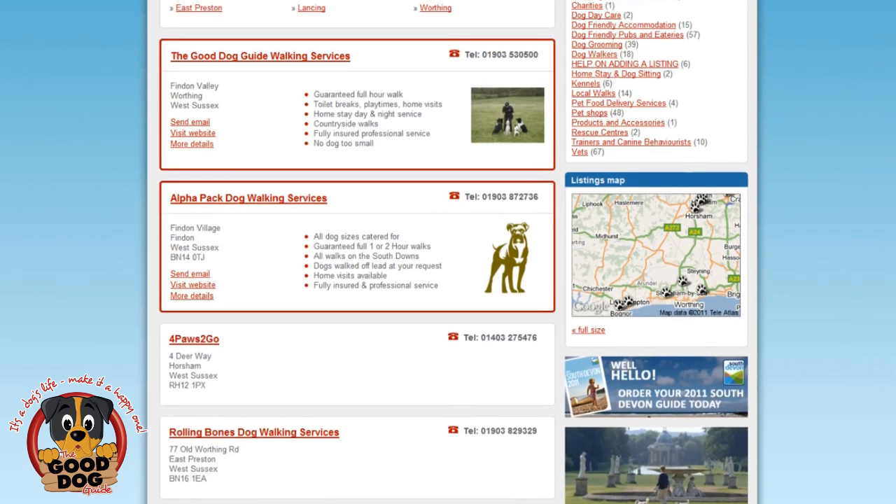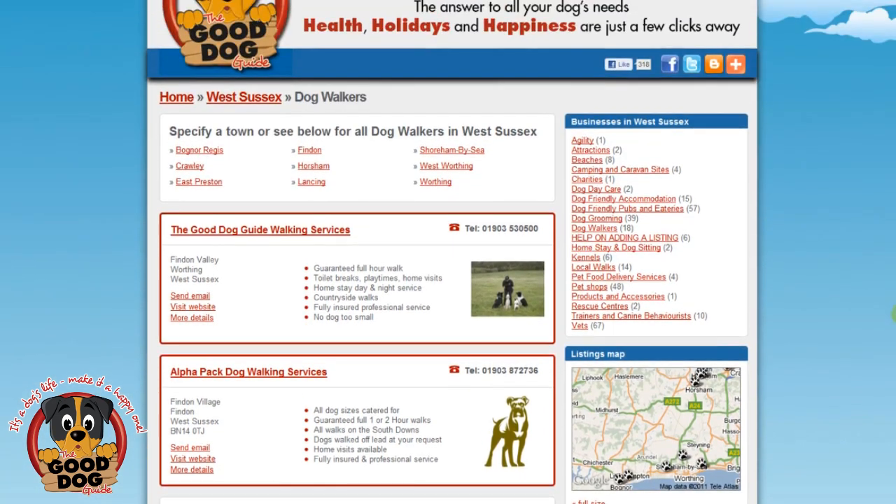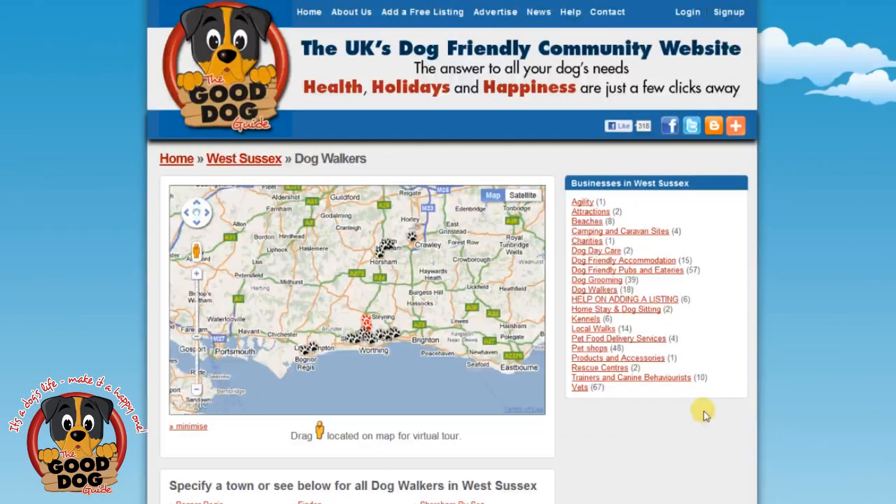Now you can specify a town from the top of the page, or click on the map to see where the businesses are located. You will now see a bigger map with the locations of all dog walkers listed in West Sussex.